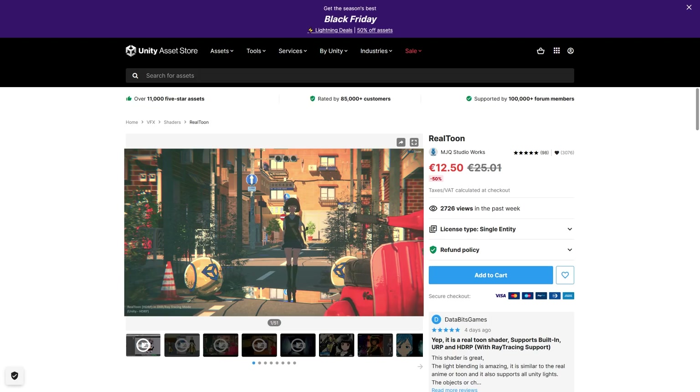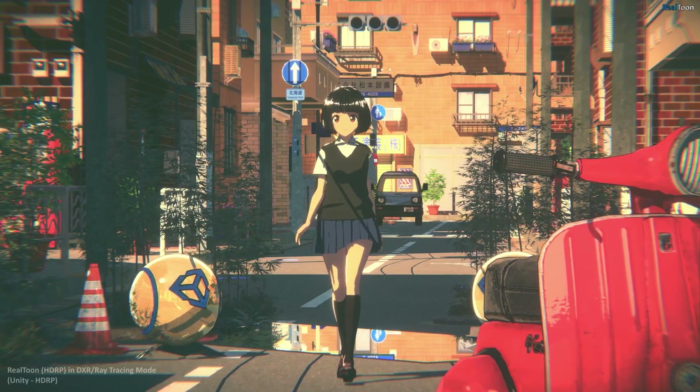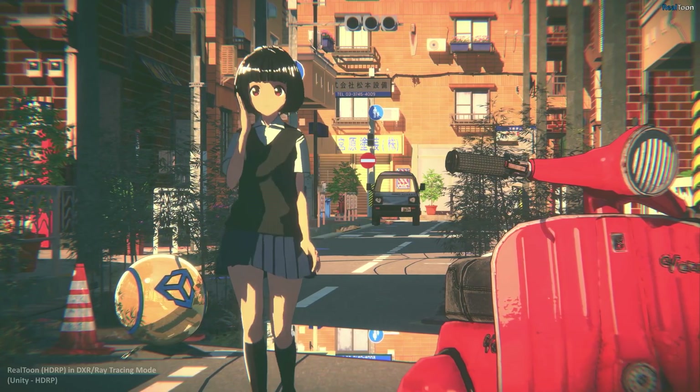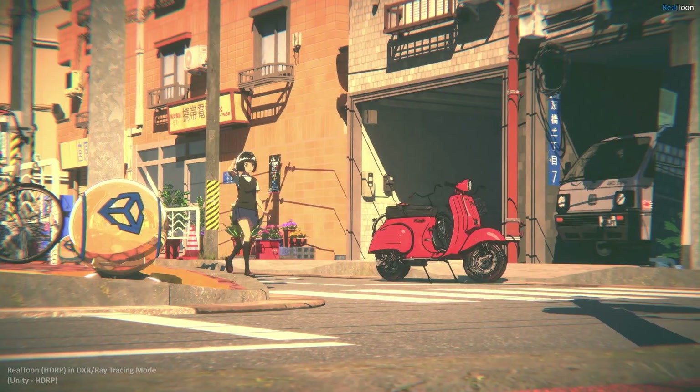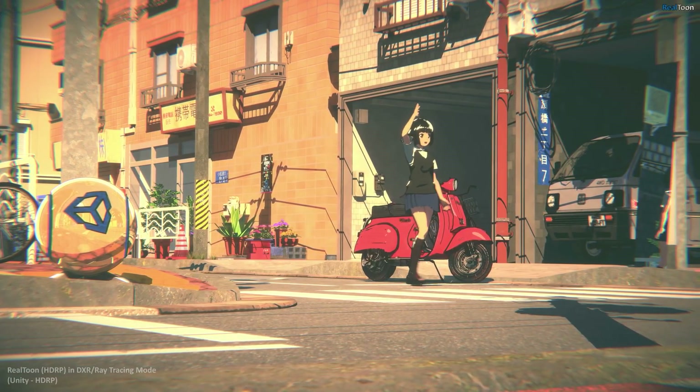If you're working on a cartoony game and you need a toon shader, here's one. Works on all of the render pipelines, looks really great. You define how intense you want the shadows, set up an outline, and it even features refraction through glass, ice or liquids. Based on the video, it looks straight out of an anime.